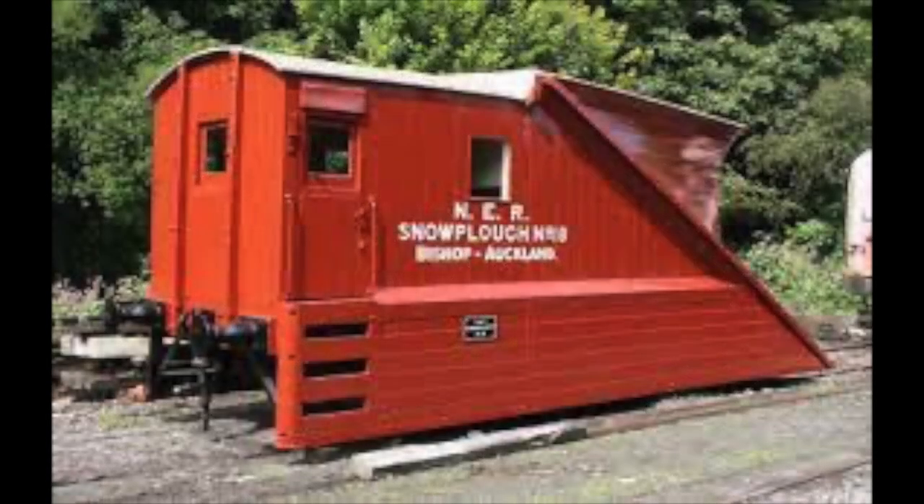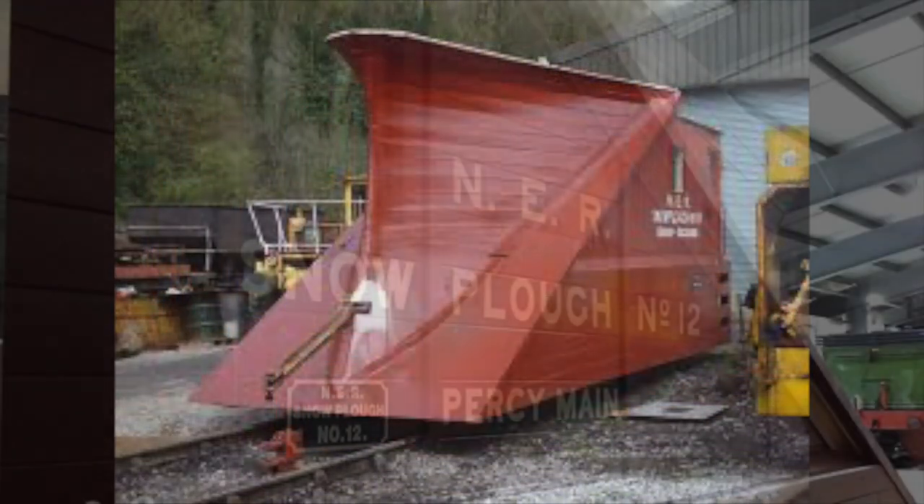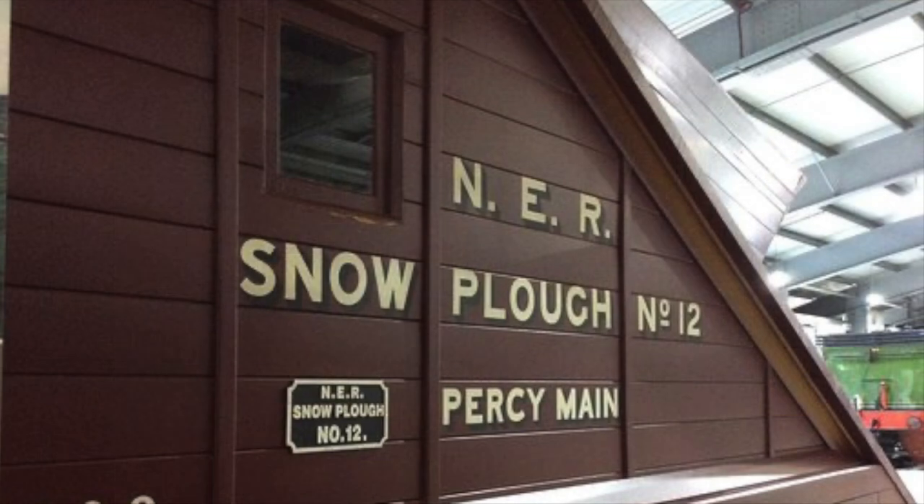To keep the wheels from clogging up with snow, the snow plow's design included skirts over the wheels, and to ensure the blade had a smooth surface, countersunk rivets were used. The buffers at the back were also specially designed to be made of solid oak with an iron strike head, which allowed for the engine, or engines, to push with greater force.